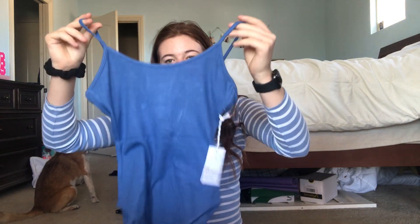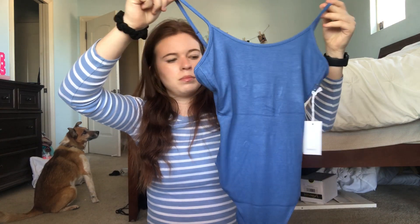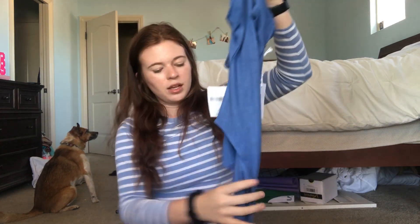I usually do not like bodysuits, but this looked really pretty online with some jeans. It's like a navy blue tank top-style bodysuit and it has buttons at the bottom, which makes it a lot easier to change and everything. It has adjustable straps — it's just a really pretty bodysuit.